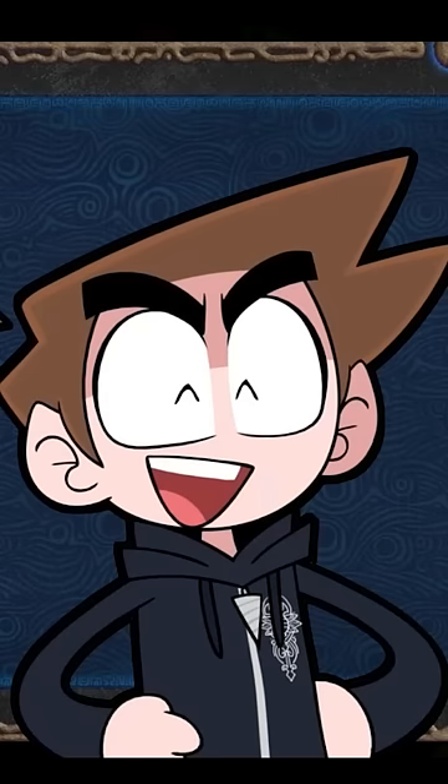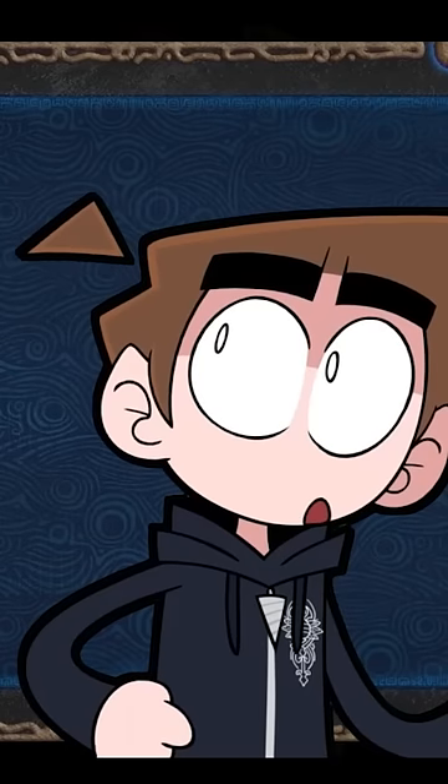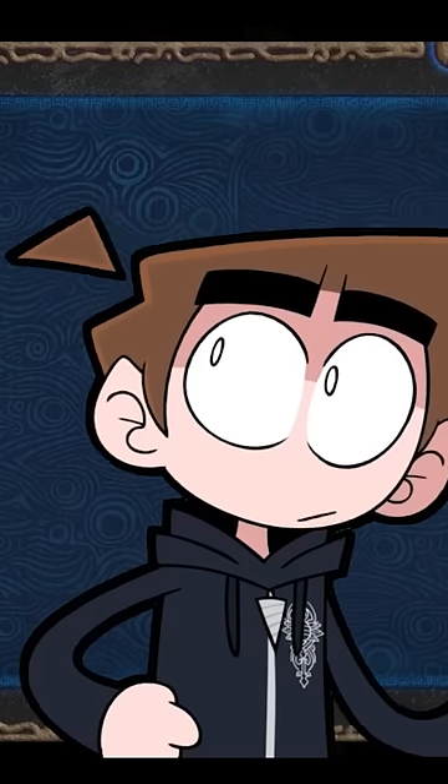Hey there! So I've been working on this thing called a ToonTuber. It's kind of like a deluxe PNG tuber. Everything you're seeing right now is exactly what you'll see on the stream feed.